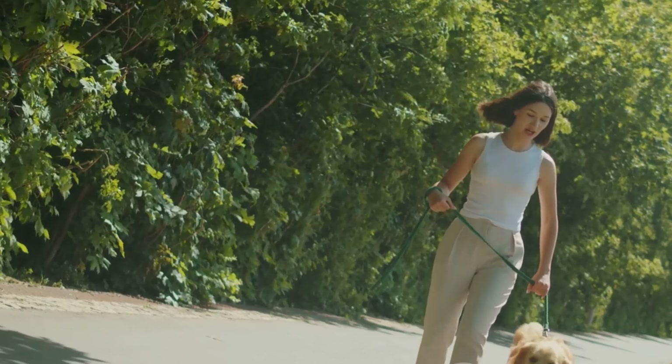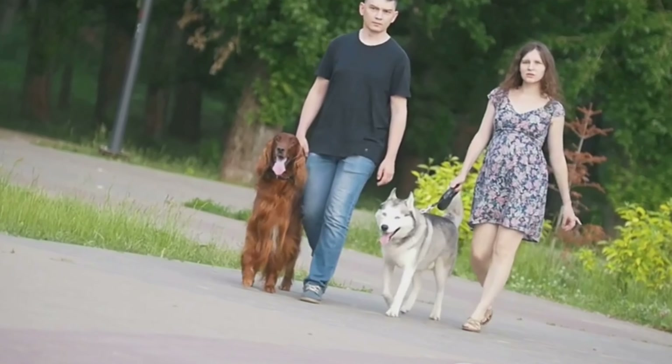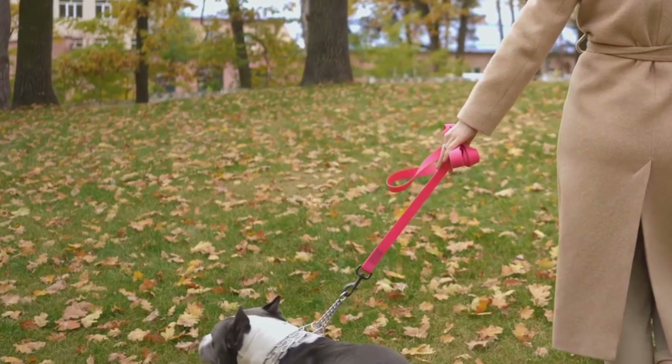First up, present calm body language. Dogs are incredibly perceptive to our movements, so keep it cool, calm, and collected. Steady, relaxed movements and a side-on stance are key.